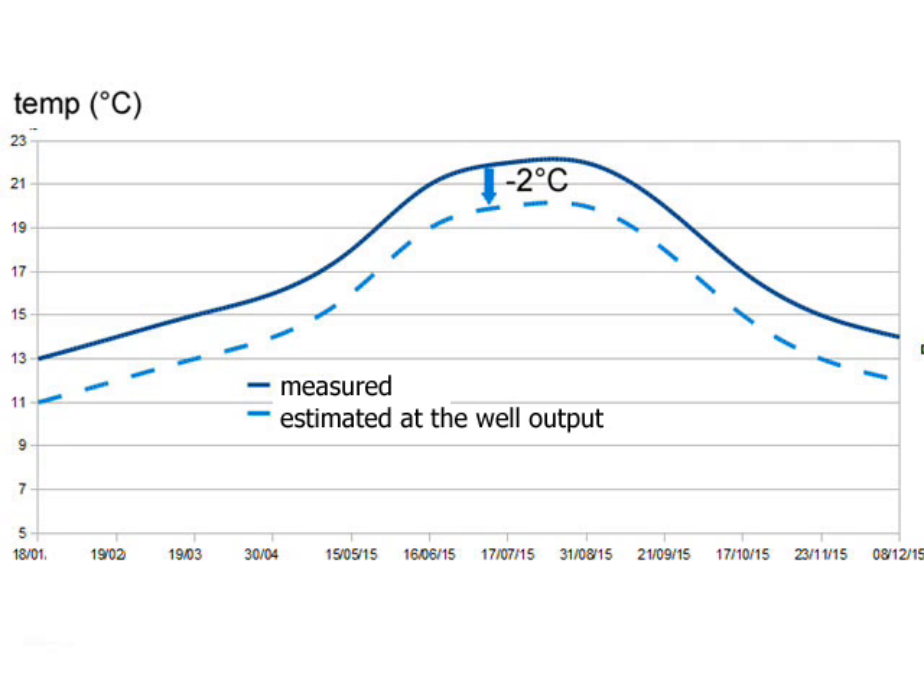Here comes the yearly measurement result. We see the lowest point at plus 11 degrees Celsius in January, going up to plus 20 degrees in August. Clearly, the ground inertia works rather well.